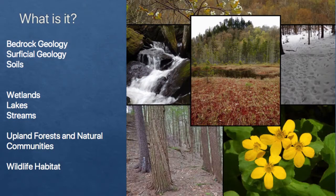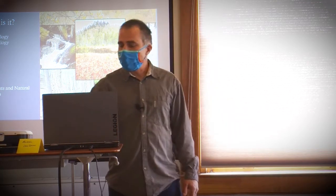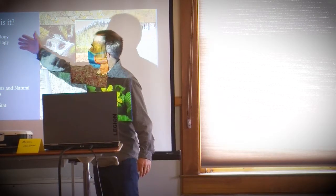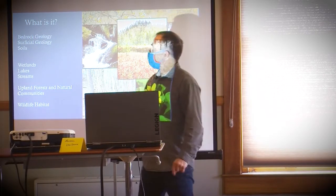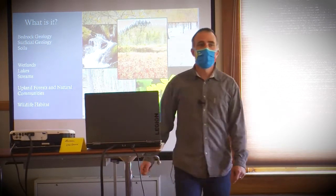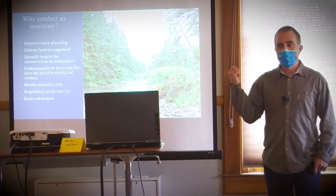First of all, what is it? We take foundational things like bedrock geology, superficial geology, and soils, and on top of that, lakes and streams, and some of the information known about wetlands. We create a natural resources and natural communities map for the town that includes wildlife habitat as well. We look at wetlands, upland forests, and wildlife habitat. The bedrock geology and soils — we don't do new mapping of those; that data already exists. We use that data, along with lakes and streams data, to create new information — new layers of the natural communities.